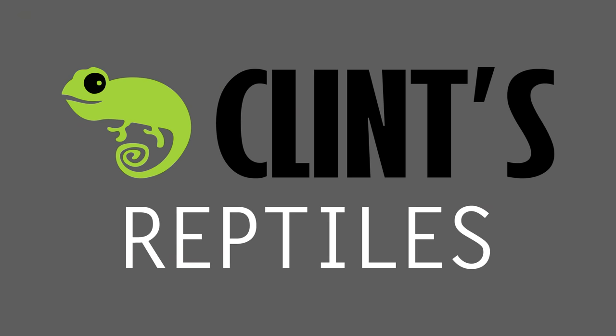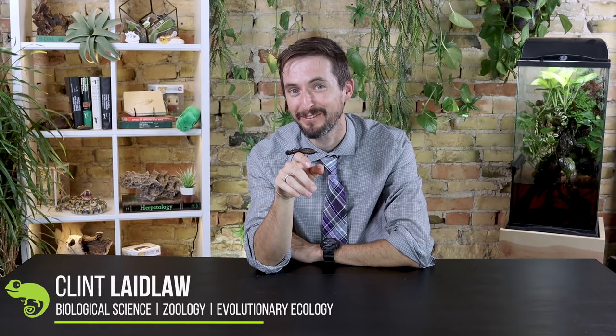Well, hi there! This is the most terrifying creature I have ever seen that turned out not to be terrifying at all. Whip scorpions, also known as vinegaroons, look like scorpions, but they are not.